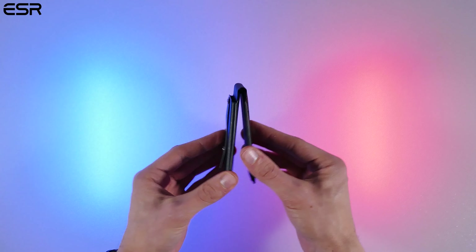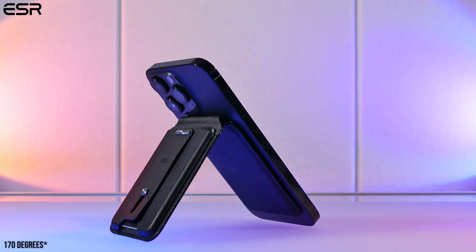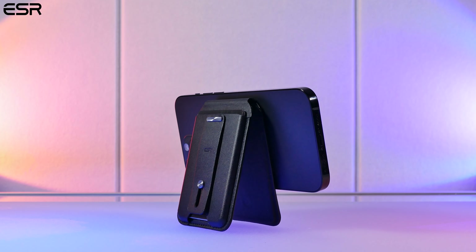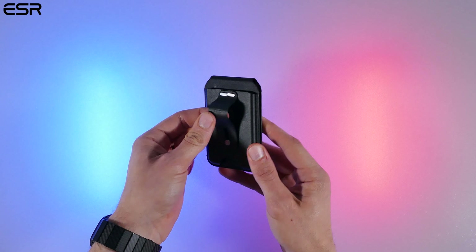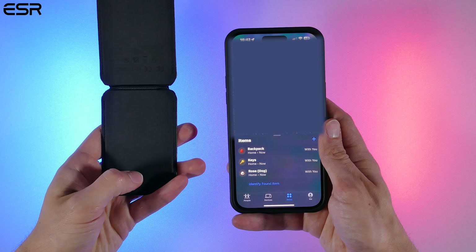It features an adjustable tension spring stand that can be easily adjusted for viewing angles from 15 to 160 degrees, which is really convenient for someone like myself who enjoys using the stand feature when watching things on my iPhone. On top of that, it has a neat finger loop on the back if you want to securely hold your iPhone. But the best part about it is that it offers Find My Support and can be easily connected with your iPhone.